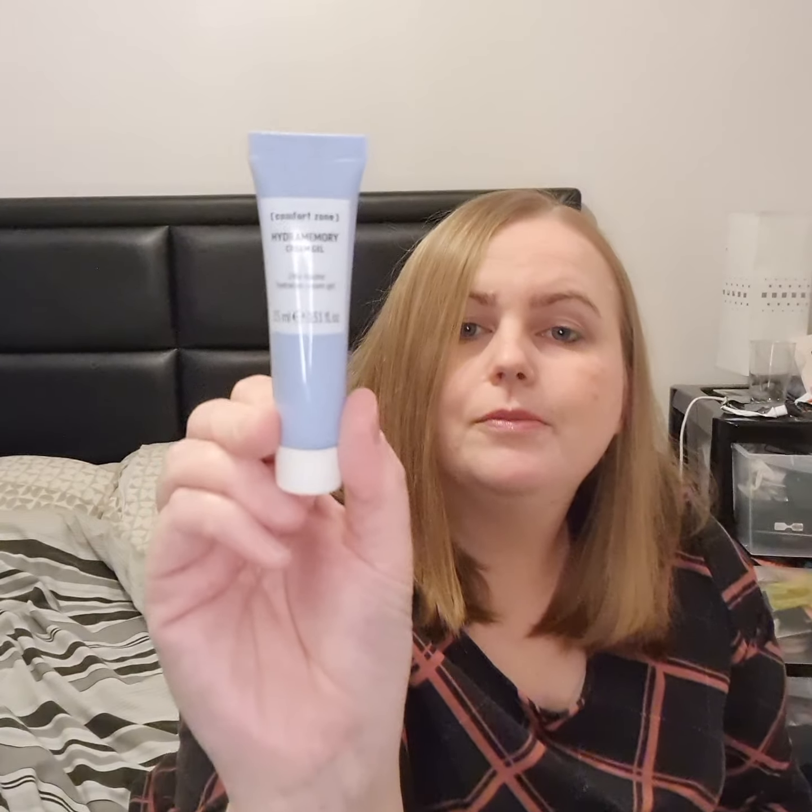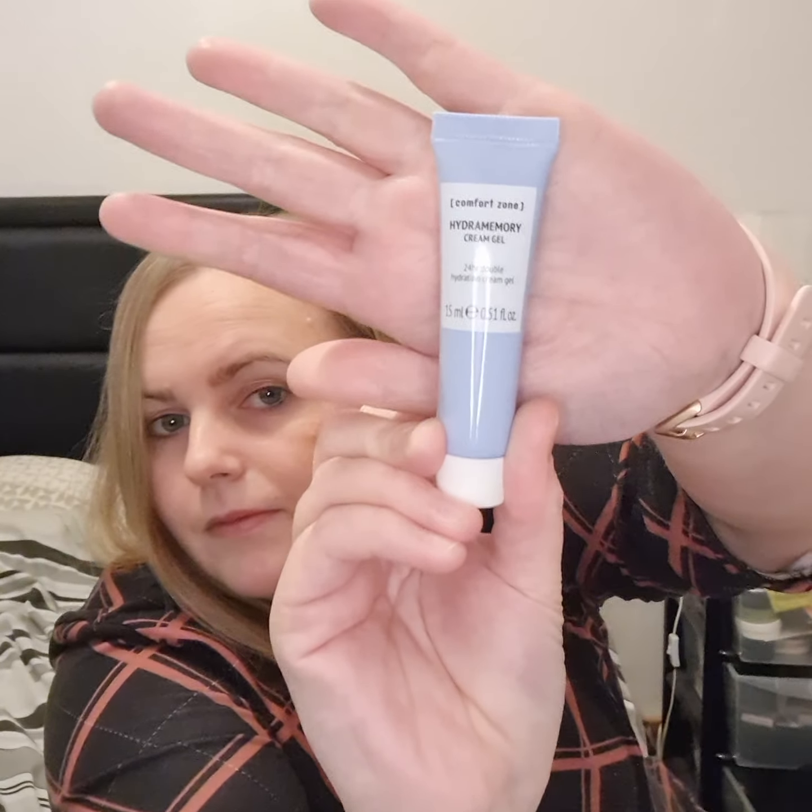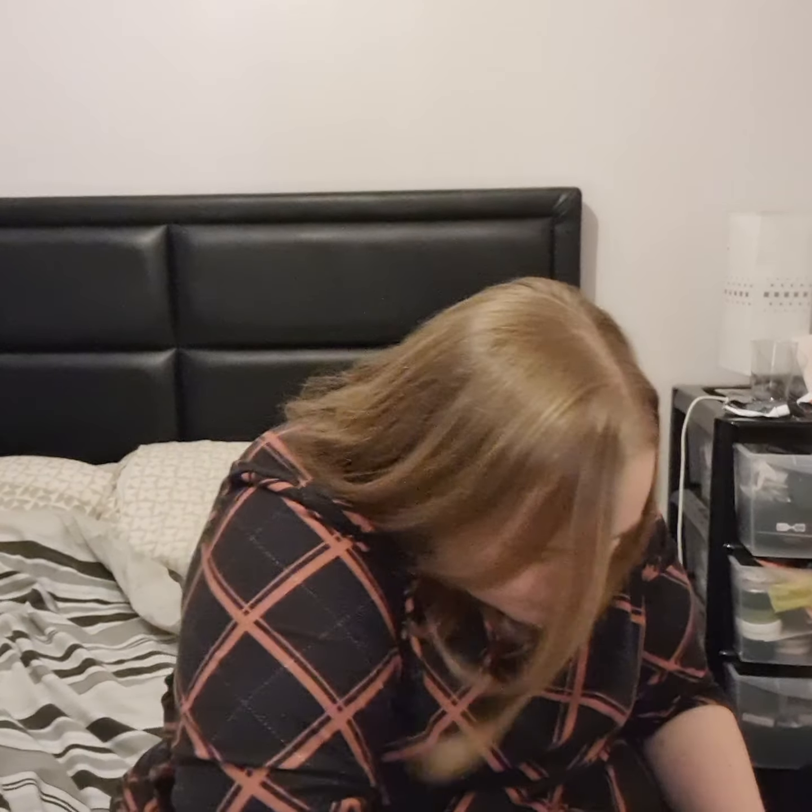We've also got the Hydra Memory cream gel — 24-hour double hydration. It's a green gel. I'll leave that one sealed for now as it has a little seal on it. And we've got the Burt's Bees watermelon moisturizing lip balm — that's cool!